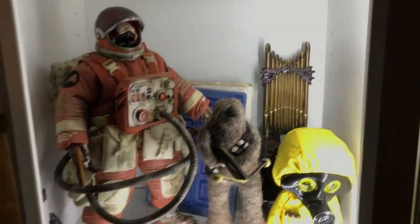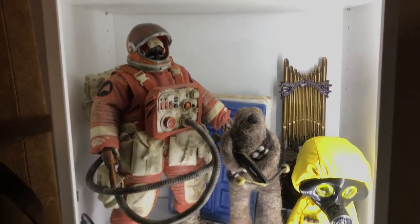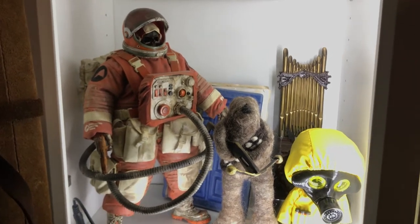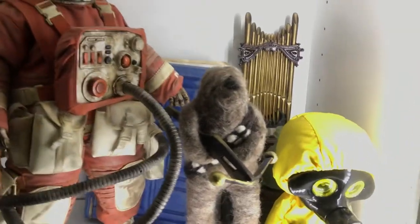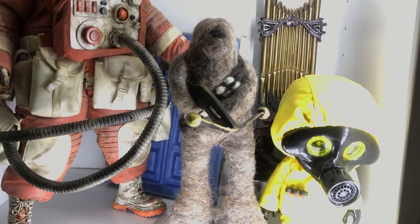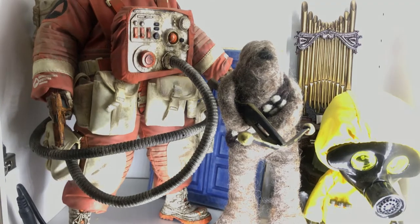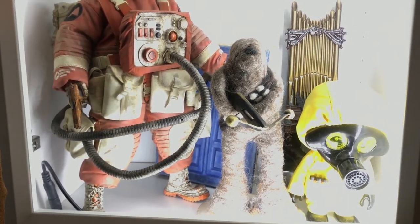Coming down to this bottom shelf, we have a really cool 12-inch scale Cosmonaut, a Doctor Who diary in the background, Haunted Mansion organ, a Squant — I believe is what they're called — a vinyl figure. And a fun Chewbacca plush guy in the front there.